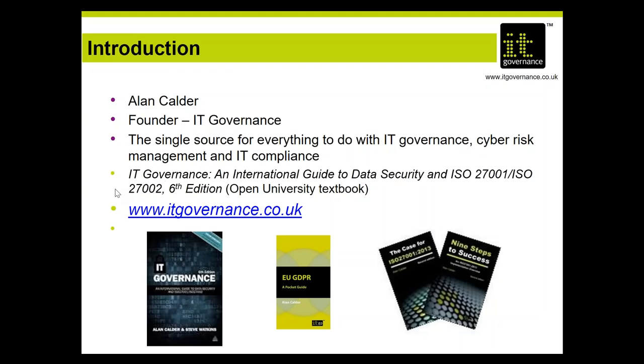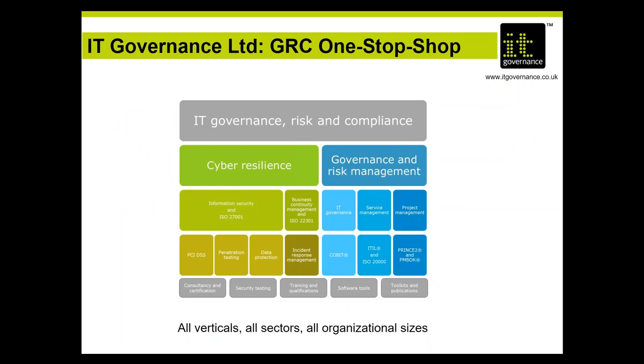I'm the founder and executive chairman of IT Governance, and I'll be your host this afternoon while we take a first look at the areas on which a compliance program needs to focus. My background is in data security and information compliance over the last 15 or 20 years. The company I originally set up is IT Governance, founded on the basis of a book I wrote about how to implement an information security management system.